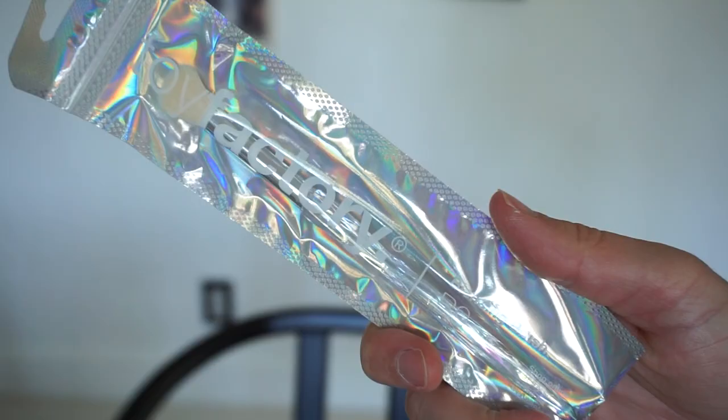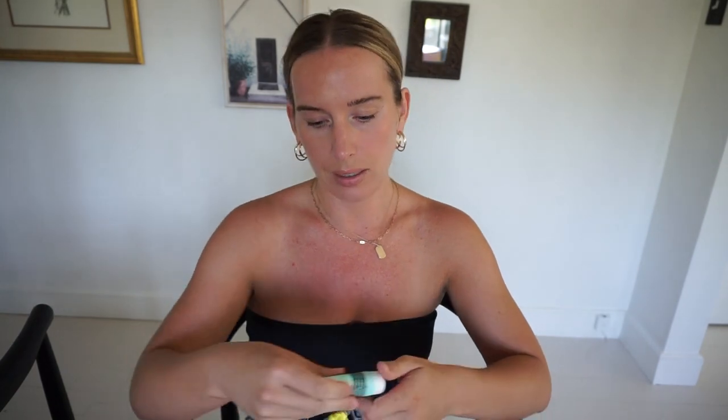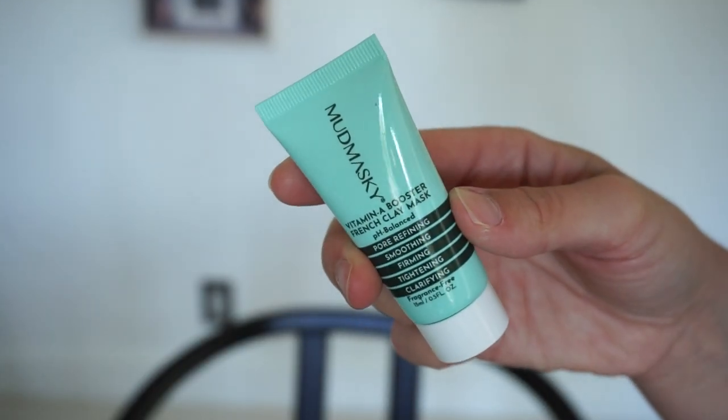By Bdellium we have a blending brush, the B9 — it's just an eyeshadow brush. I have a million of these so they'll probably get passed on to friends. Then there's the Mud Masky Vitamin A Booster French Clay Mask — pore refining, smoothing, firming, tightening, clarifying. It's a sample size, but actually we have three full sizes in this Ipsy bag, which is unusual and great.